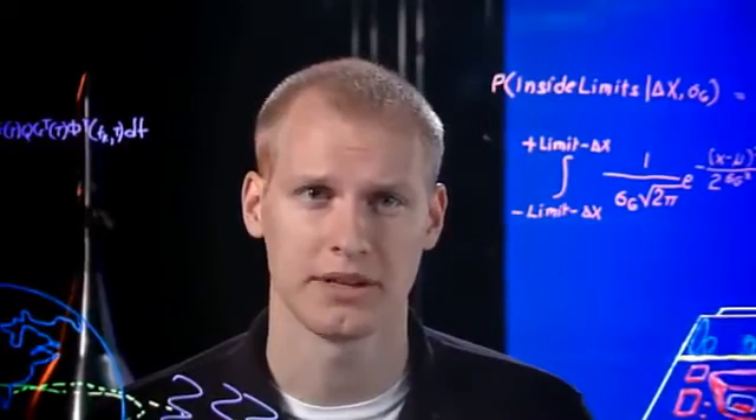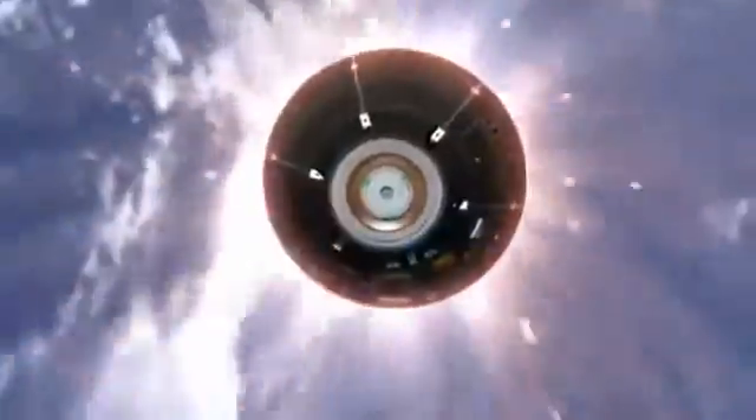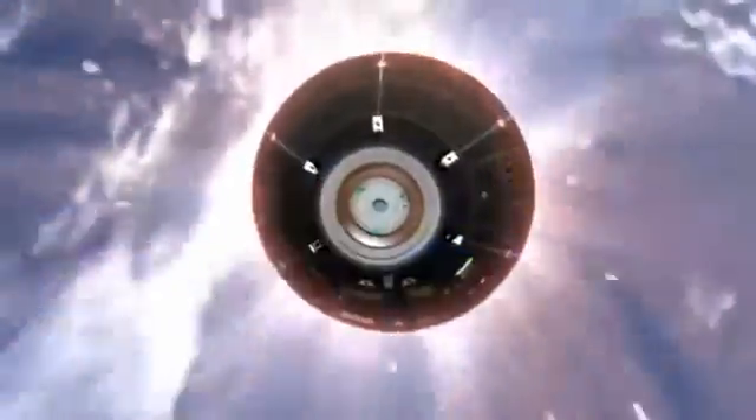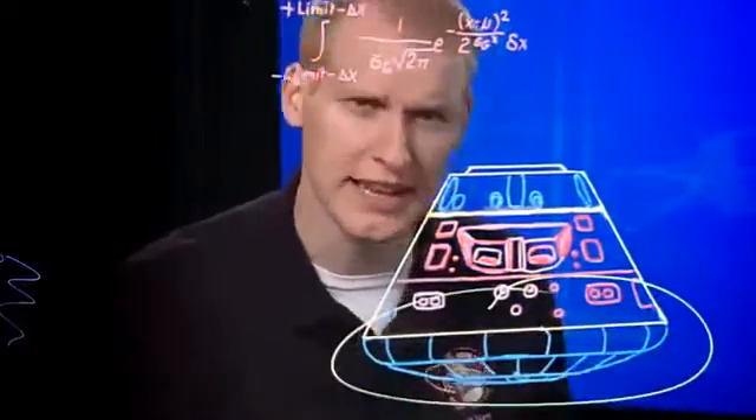Mission Control is monitoring all the data from the spacecraft, and then we lose communication again. No data can penetrate the plasma. Orion is on its own — inside a fireball. Onboard systems ignite jets to keep the ship pointed correctly, so the specially constructed heat shield takes the full brunt of the inferno. This is the largest heat shield of its kind ever made.